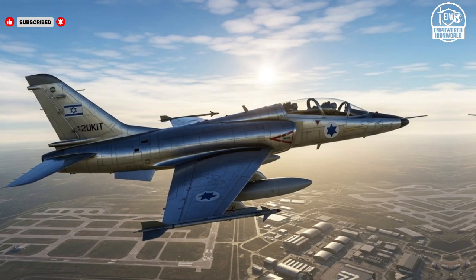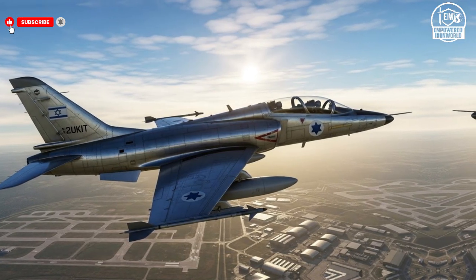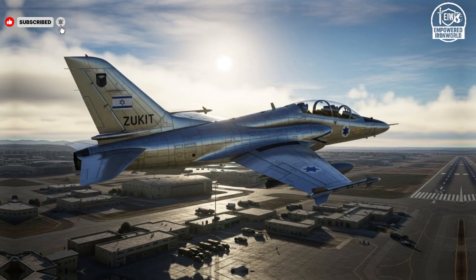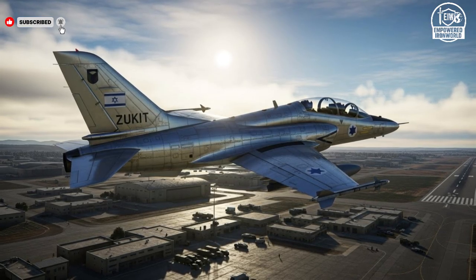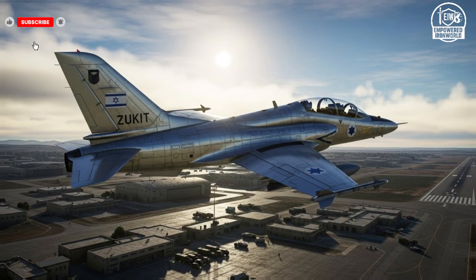The Lavi prototype, though it never entered mass production, left a lasting legacy on Israeli aviation. Its innovative design inspired a generation of aircraft, influencing everything from avionics to aerodynamics in subsequent models. The Lavi's development pushed the limits of what Israeli engineers could achieve, and its lessons continued to inform the creation of cutting-edge fighter jets. While it never saw combat, its contributions to research, pilot training, and tactical thinking were invaluable, demonstrating that sometimes the greatest impact of an aircraft is not in its service record but in the knowledge and technology it leaves behind.